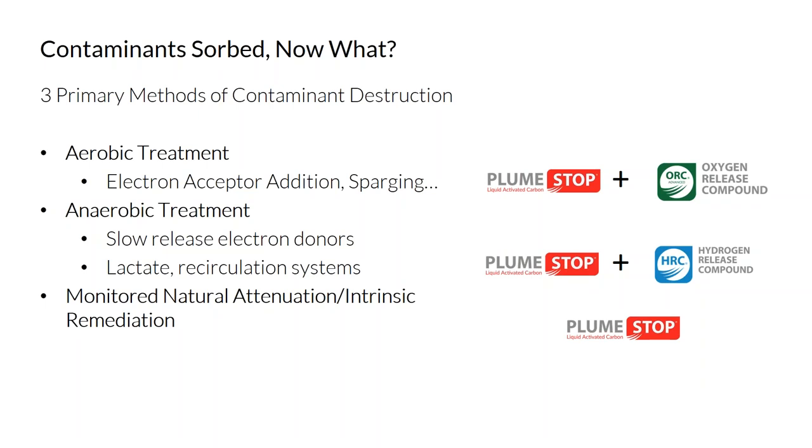Once you have a contaminant that's been sorbed, what's next? The idea of PlumeStop is you sorb the contaminant, and then you want to promote a biological or ISCR reaction. The surface of the PlumeStop acts as a matrix to promote the growth of microbial communities. Quite often, we co-apply an electron acceptor or electron donor. In this case, oxygen-releasing compound was applied with PlumeStop to help promote aerobic biodegradation.